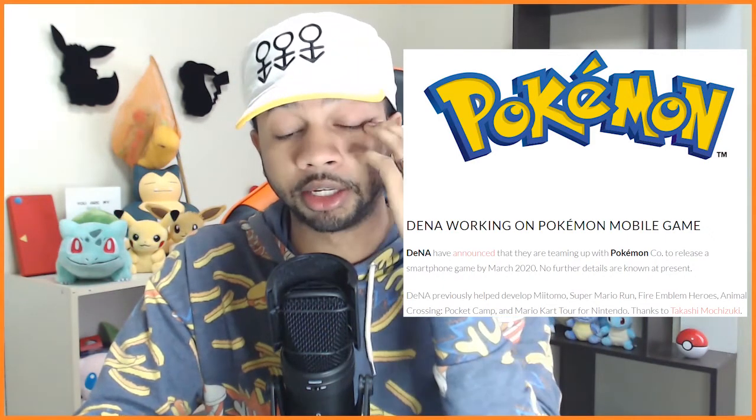The next piece of news is about Pokemon partnering up with a company called DeNA, working on Pokemon mobile gaming. Pokemon is always innovating and breaking into the smartphone era — starting with Pokemon Go, though they had things prior. Pokemon Go definitely contributed to Pokemon becoming the highest-grossing media franchise of all time. DeNA has announced they are teaming up with the Pokemon Company to release a smartphone game by March 2020. No further details are known at present.